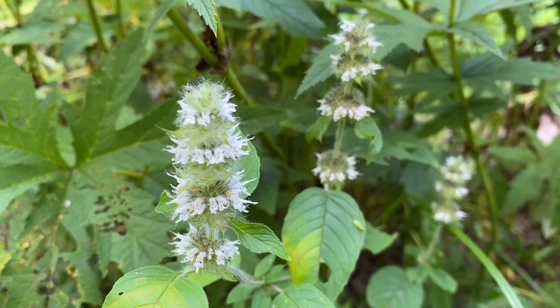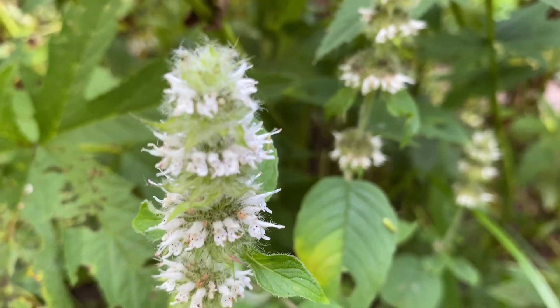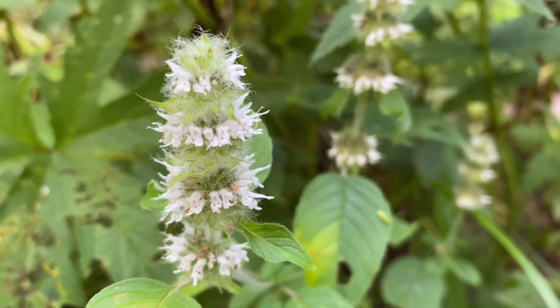Another thing about this wood mint is that it's quite special — the pollinators just go crazy for it, although we don't seem to be seeing any right now.